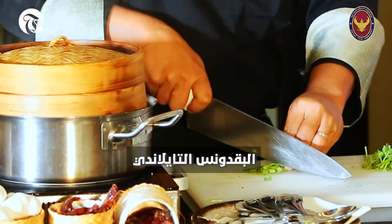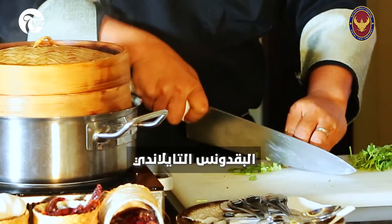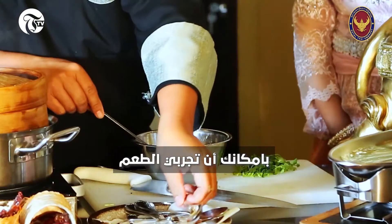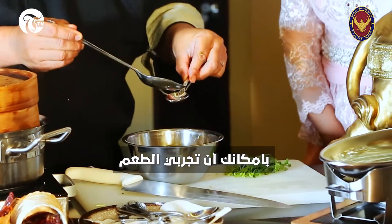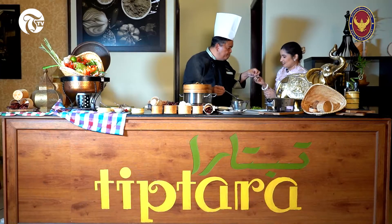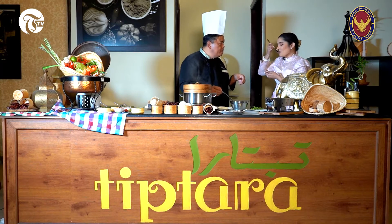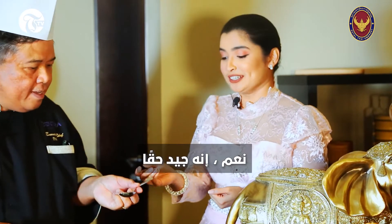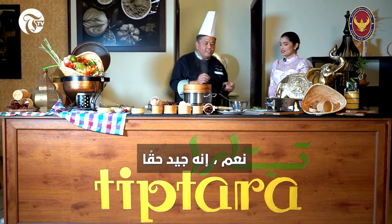What's this, Chef? This one is Thai parsley. Thai parsley. Now I will get you to try. It's spicy. It's good — it's really good. Just the right amount of spice.